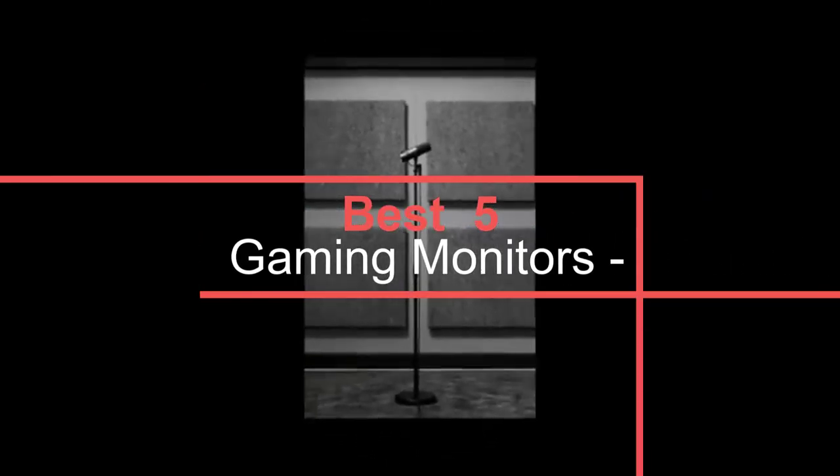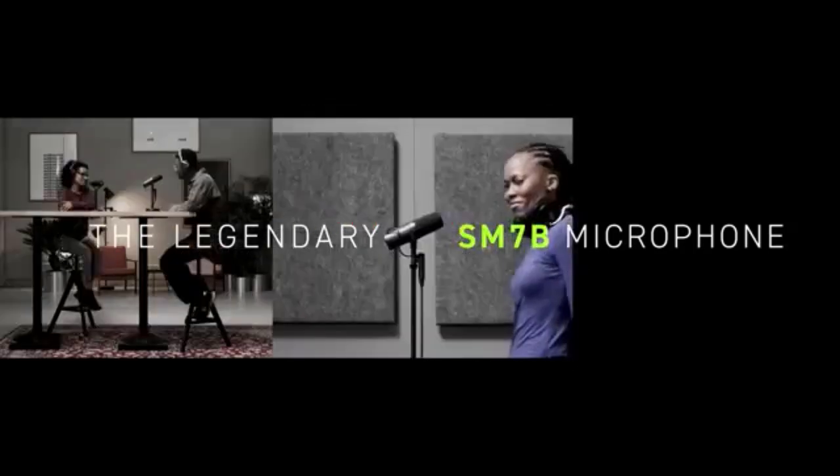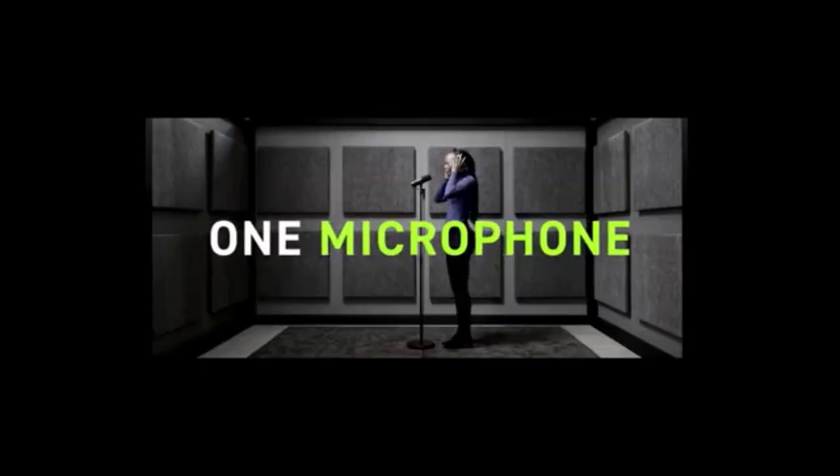You'll want to consider the pickup pattern. Whether you're talking about film style or desk-mounted boom mics, the most popular pickup pattern is cardioid, which focuses on audio directly in front of the microphone capsule.